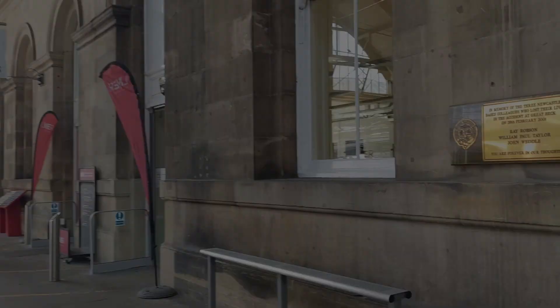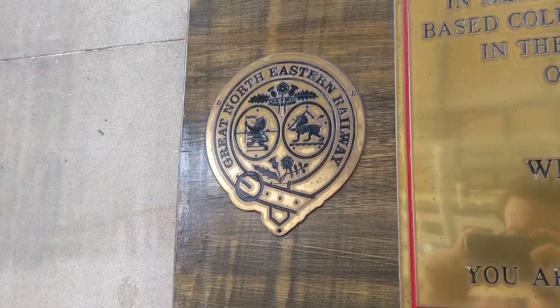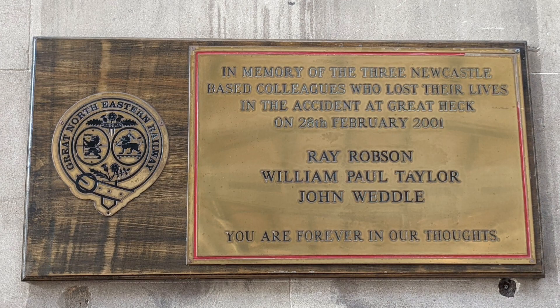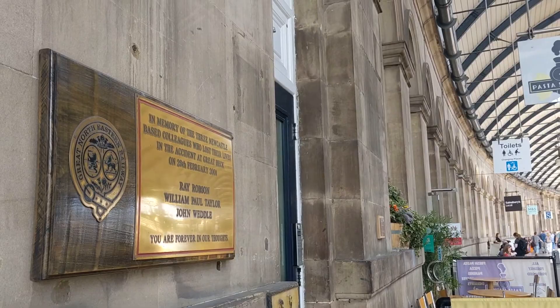A little way down the main station concourse, you can find a memorial plaque commemorating the tragic Great Heck rail disaster, when a GNER intercity train having departed from Newcastle on the 28th of February 2001 struck a vehicle that had crashed onto the line near Selby in North Yorkshire, before being hit by an oncoming freight train, killing 10 people, including three Newcastle-based staff members who are remembered on this plaque. If you'd like to learn more, I recommend the in-depth documentary by fellow creator Disaster Breakdown, linked in the video description.